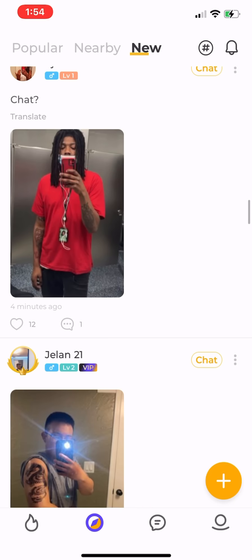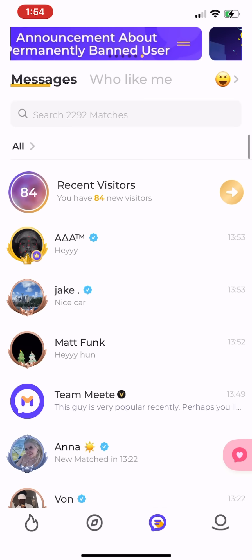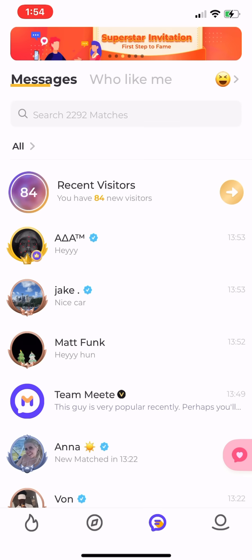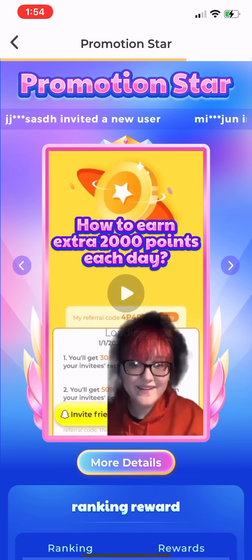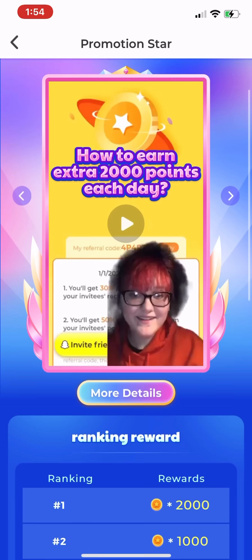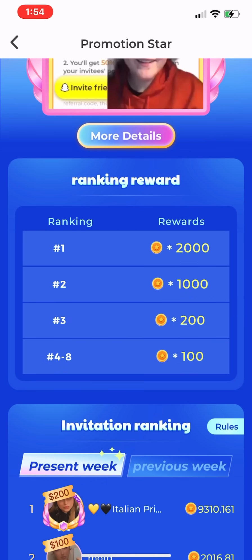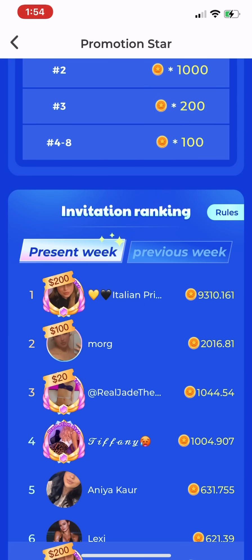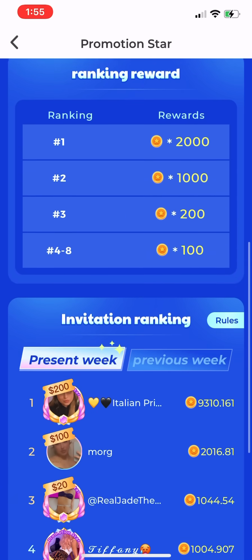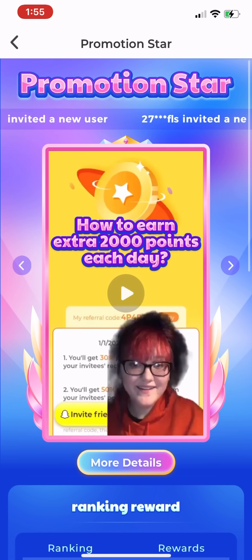Now we're going to the message icon on the bottom. At the top of your messages you'll see scrolling banners — don't ignore these like I did for a week. Make sure you click on all of them because these are things the app offers to help you make more money. The first one is Promotion Star, which shows how much you can earn by referring people. A lot of you found my video on TikTok and used my referral code, which I appreciate so much — I'm currently number one for referrals on the entire app, and that's all thanks to you. Make sure you're sharing your referral code to anyone who might want to get on the app, because it's going to help you out a lot.